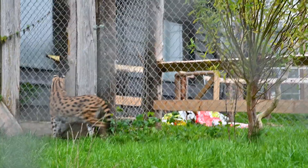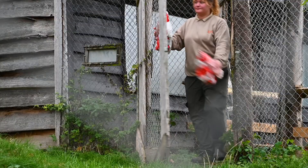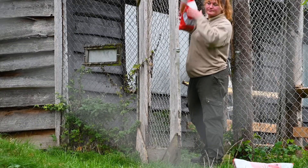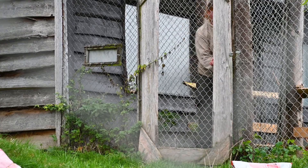The second stop is gonna be at the two beautiful servals, Freya and Felix. And we're gonna let them out.